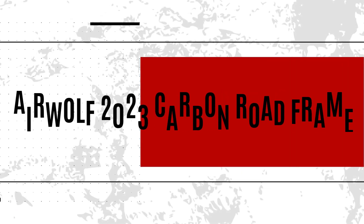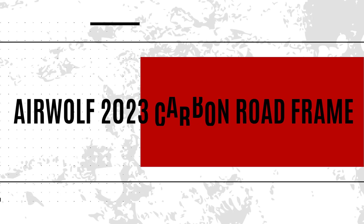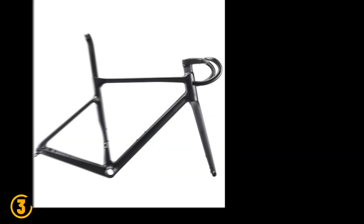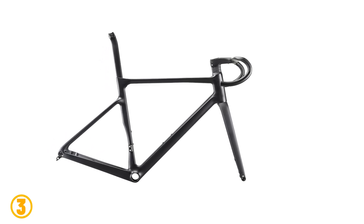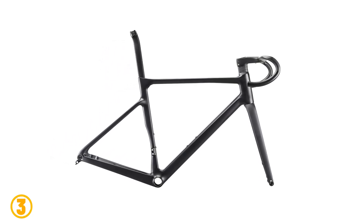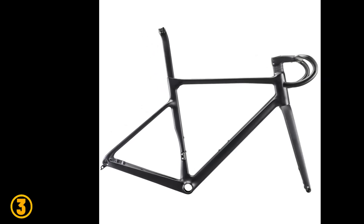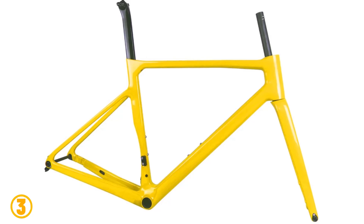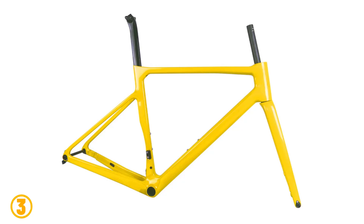At number 3 we've selected the Airwolf 2023 Carbon Road Frame. Specifications: Brand name – Airwolf. Is customized – Yes. Use – Road Bicycles. Foldable – No. Material – Carbon. Carbon weave – UD. Finish – Matte or Glossy. Weight – 997 grams.